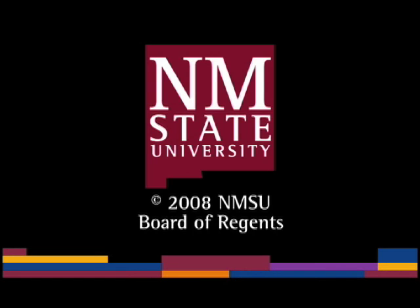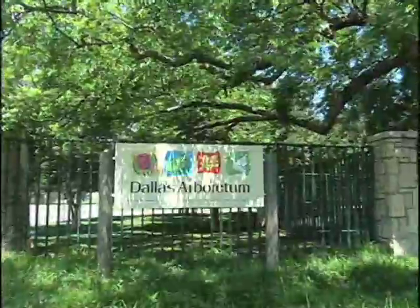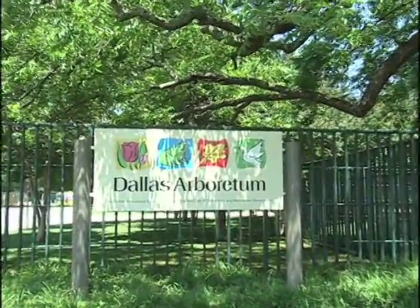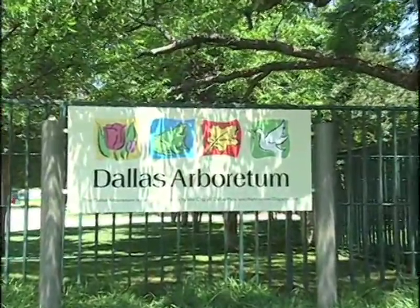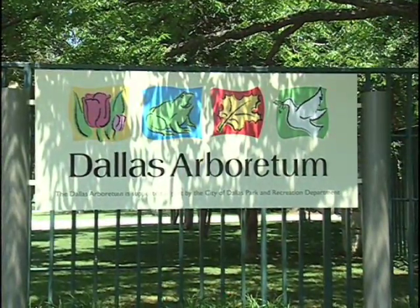The following is a production of New Mexico State University. The Dallas Arboretum is a collection of beautiful gardens visited by many people. Today we are in the Texas Pioneer Adventure Exhibit with Maria Conroy.